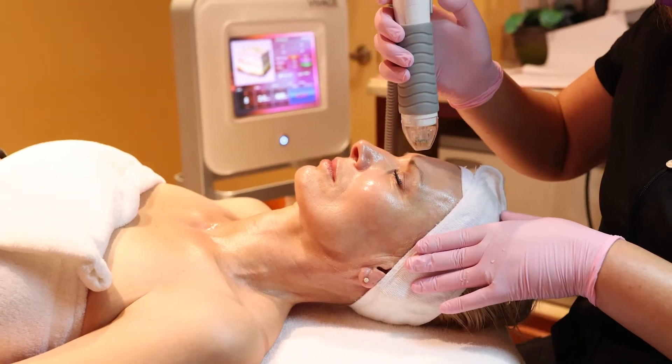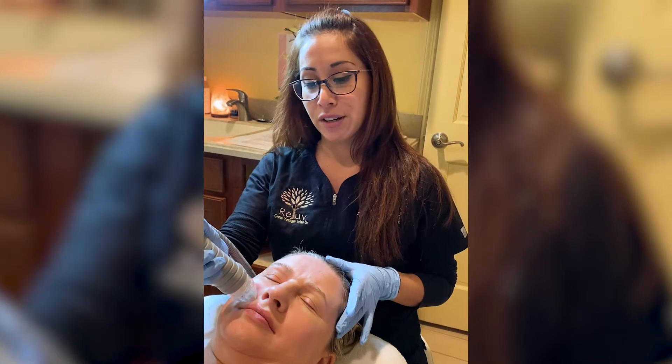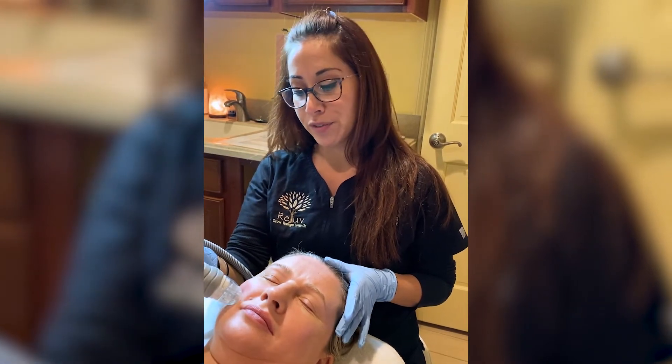Slow down the aging process with Vivace. Hi everyone, my name is MJ. I'm one of the medical estheticians here at Rejuve Cosmetics Center in Bernardsville.